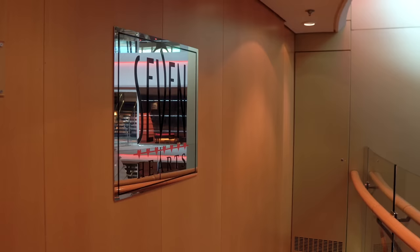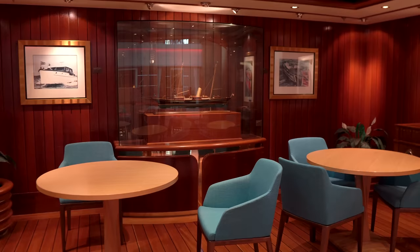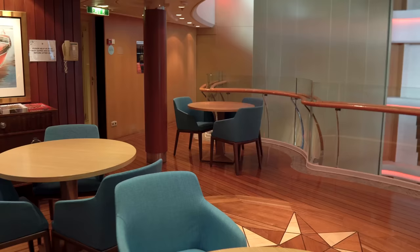The Seven Hearts Room, the card room, is dedicated to playing card games and board games. There are tables and seating for card games and board games. If you bring your own board game, this is the place. Radiance does provide some board games to use — they're well-used, but they're available.